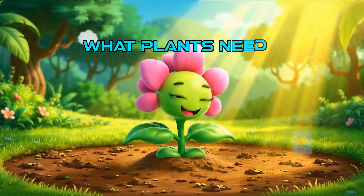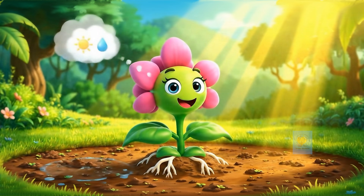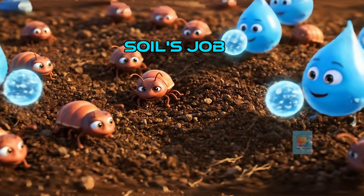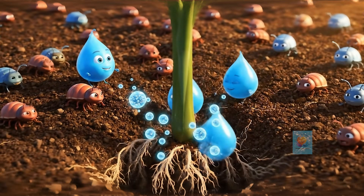Every plant needs three main things to grow big and strong: sunlight, water, and tasty food, which we call nutrients. Usually, plants get their food or nutrients from the soil. The soil also holds the plant steady and stores water.